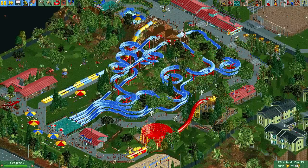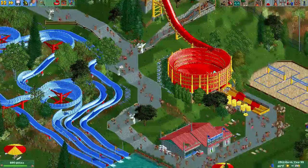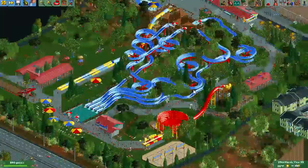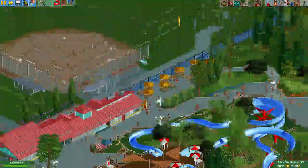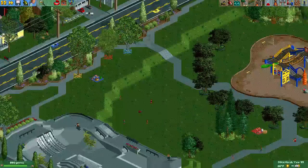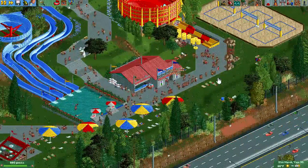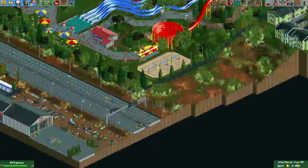So here we have Tim's Splashdown, which is a semi-recreation, kind of. It's probably like 80% recreation. Everything is basically what it is in real life, it's just kind of oriented differently and interpreted differently.